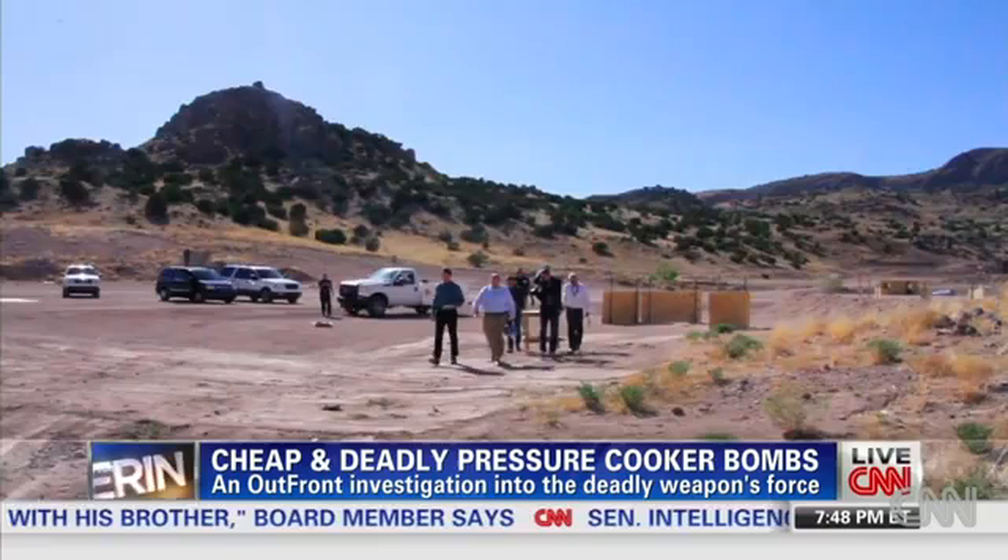Here's what the blast looks like using a high-speed camera. An intense ball of fire less than 20 feet across. Watch the white rings on the desert floor — that's the shock wave.